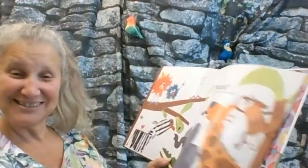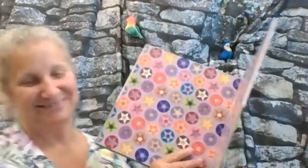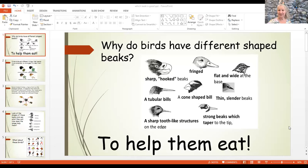Did you eat those bugs? Yeah! So how come birds' beaks are a little bit different, right? We're going to look at a couple of birds like these ones. And we're going to ask: why do birds have different shaped beaks?